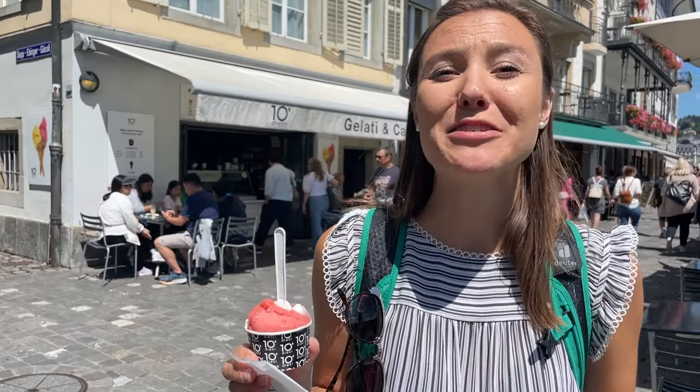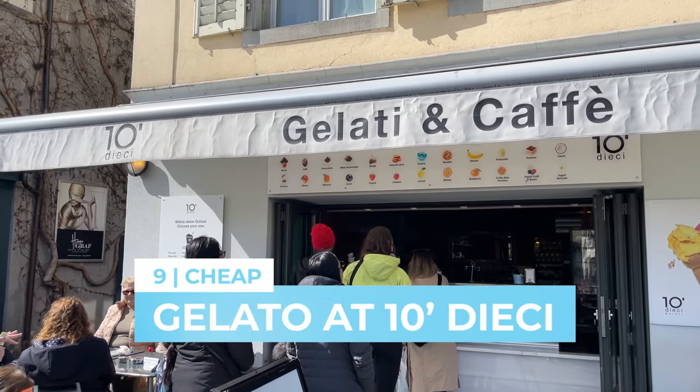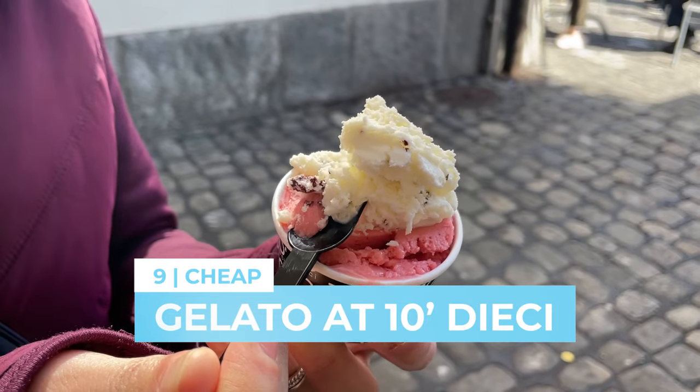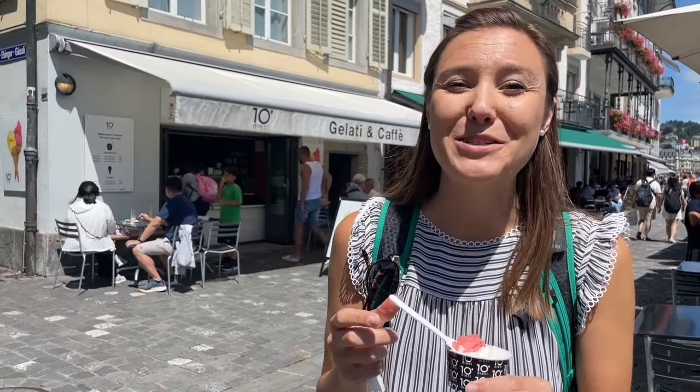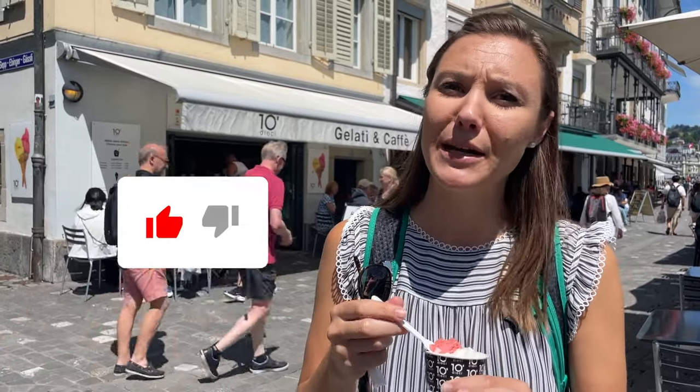Everywhere we travel, I cannot resist finding the best gelato, and this is genuinely the best gelato in Luzern. It's all natural and handcrafted, they speak Italian, and it's centrally located right near the Chapel Bridge. I know Switzerland is sometimes expensive, but the prices here are super comparable to my favorite gelaterias in Italy — a small with two flavors was only four francs.